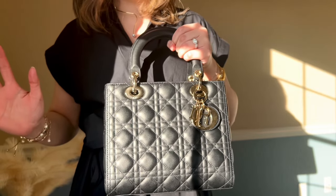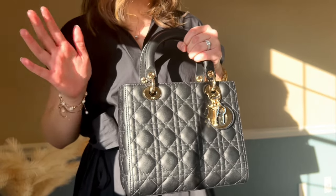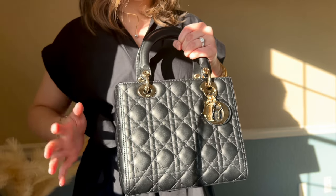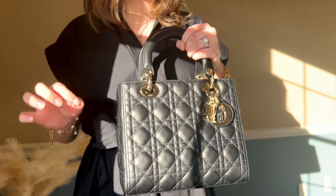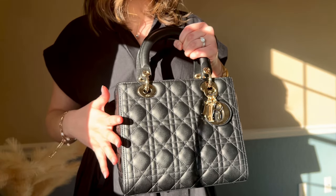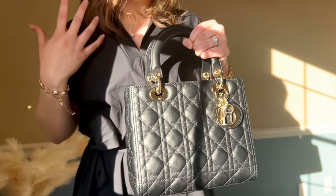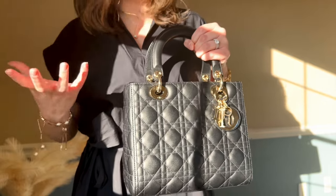I'm actually wanting to get more Dior bags — this was the first Dior bag I ever got and I've been looking at their other styles. Their Caro bags are absolutely gorgeous and their D-Joy bags are beautiful as well. I'm thinking of maybe looking at either a small or mini size in the Lady Dior too, since this style has worked so well for me.